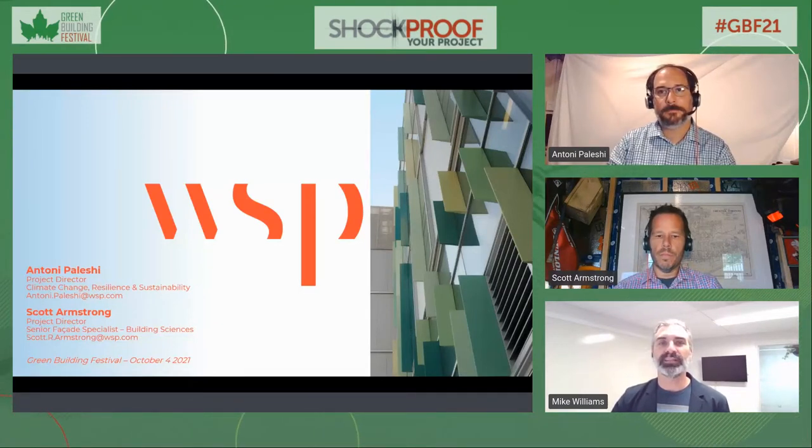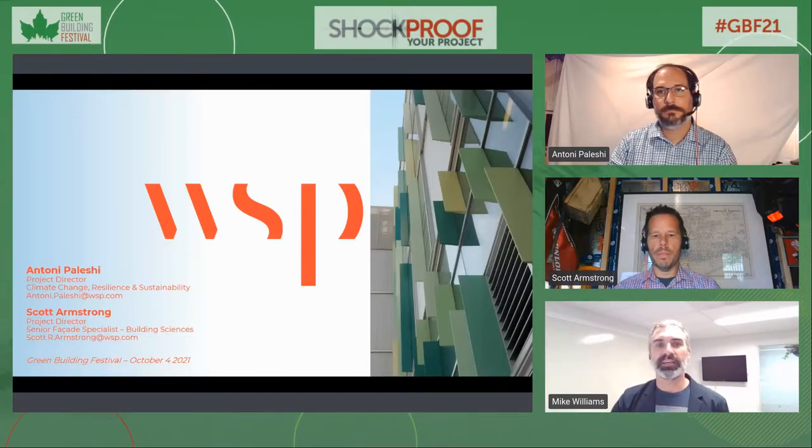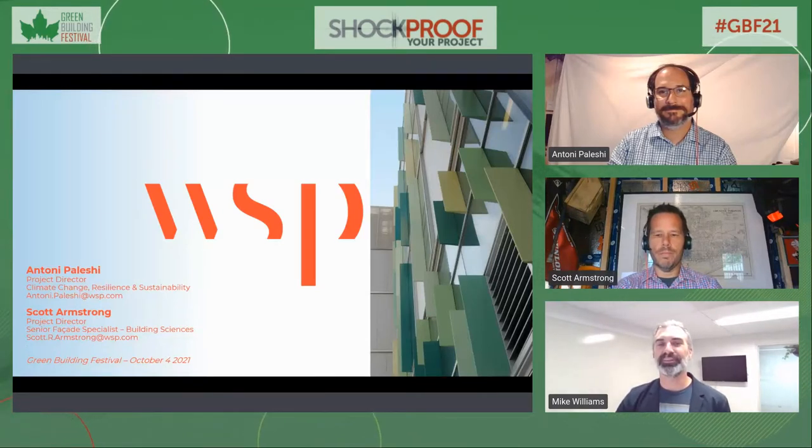Anthony is the practice leader of WSP's Canadian Building Performance Analysis Team with 15 years of experience. He specializes in the design, simulation, and evaluation of building energy efficiency measures, leading teams towards high-performance buildings in all major sectors. His broader consulting expertise includes enclosure design, energy and water measurement and verification, indoor air quality design, and environmental life cycle assessment. I've worked with both of these gentlemen on several occasions, and I'm very much looking forward to this session.